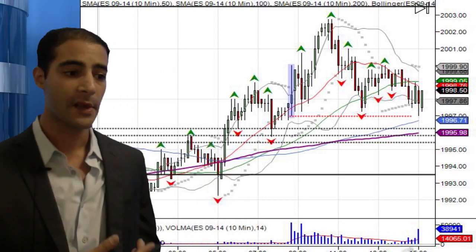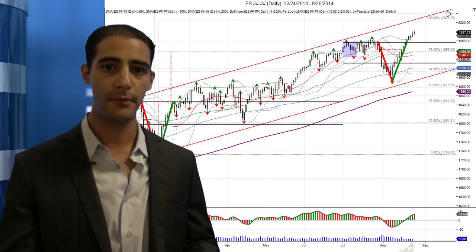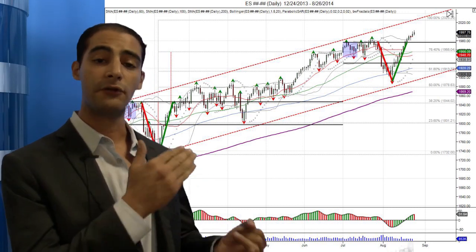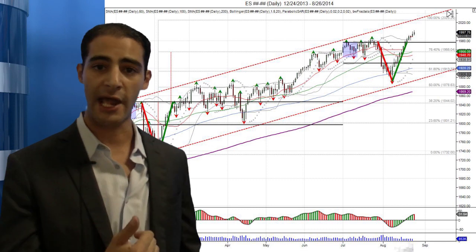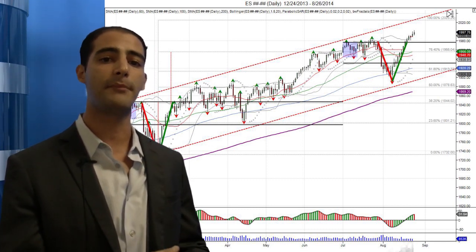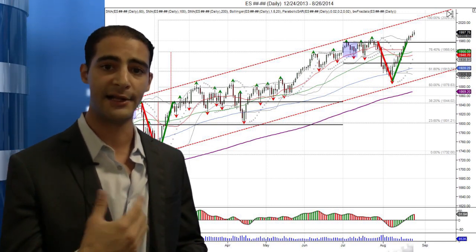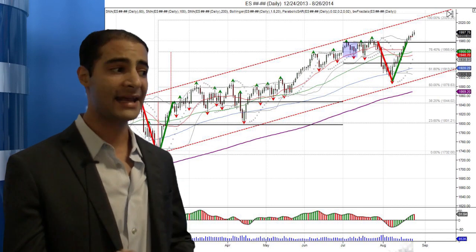Now, if you look at the daily chart, we can see the same thing that we were talking about in the last video, where we had the V-shaped bottom, where the market repeated the same pattern that it did in January and February, where we broke the six-month vol window at $1,732, created a V-shaped bottom, came back to $1,844, and expanded that range up to $1,950 into the end of the first half.